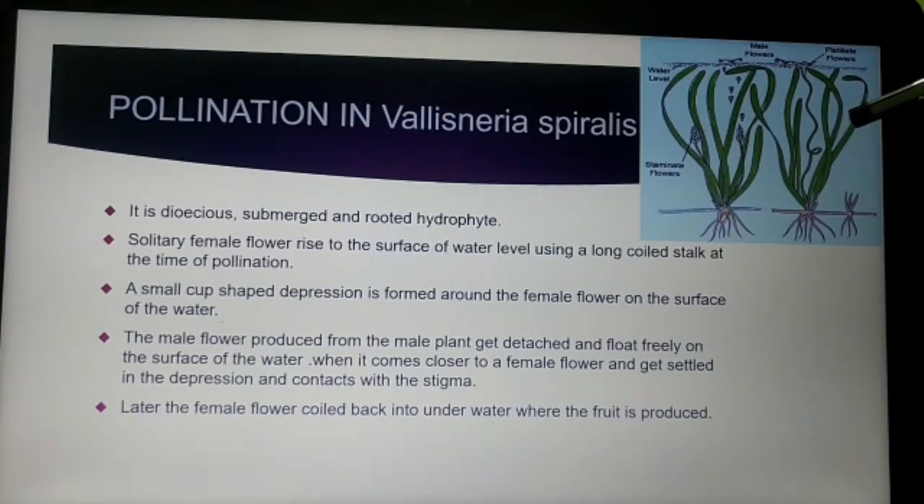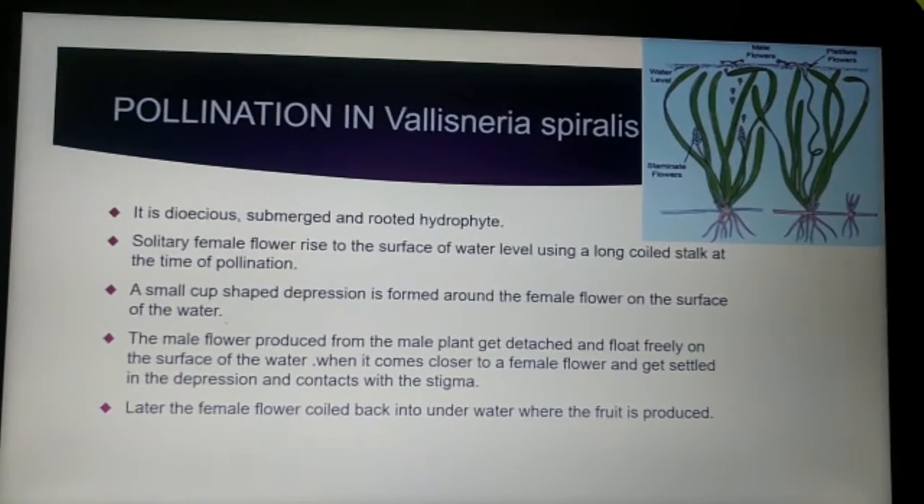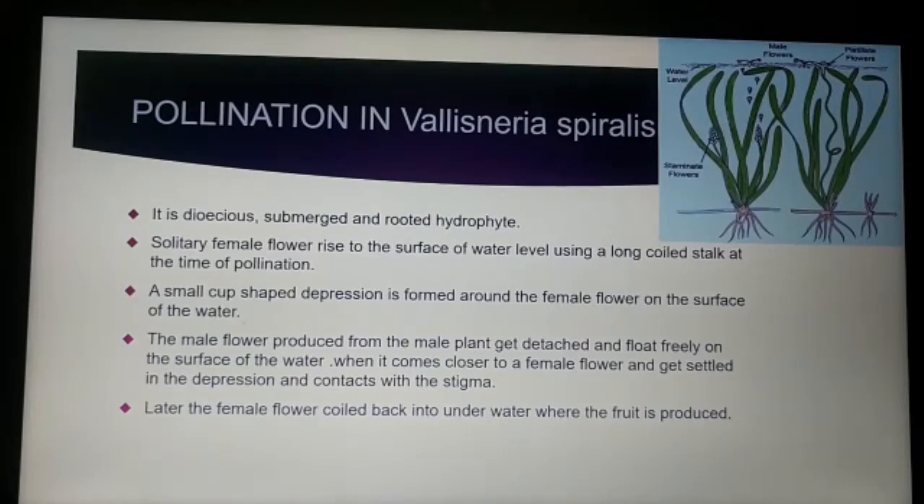Now we will learn a detailed study about epihydrophily. Epihydrophily means the pollination which occurs at the water surface level. An example of epihydrophily is Vallisneria, which we will now study in detail.